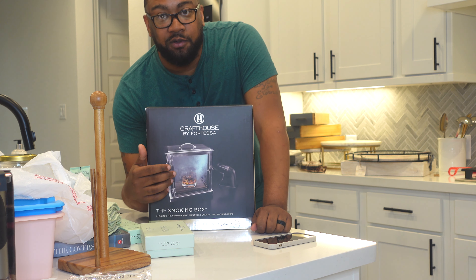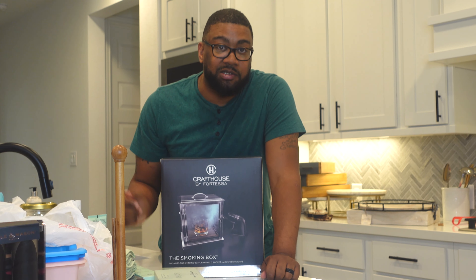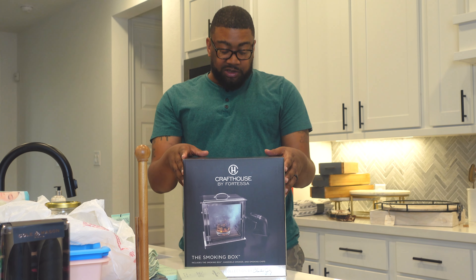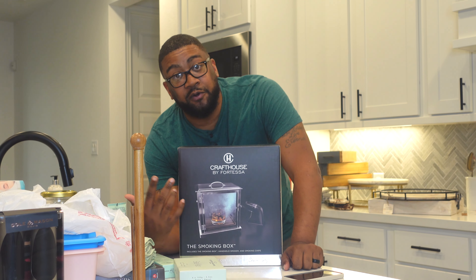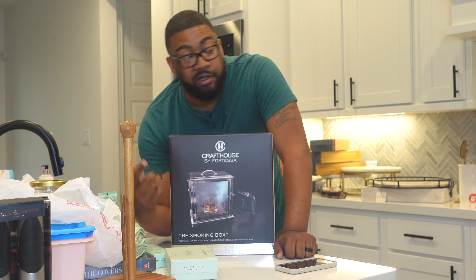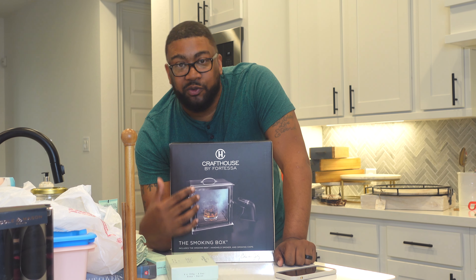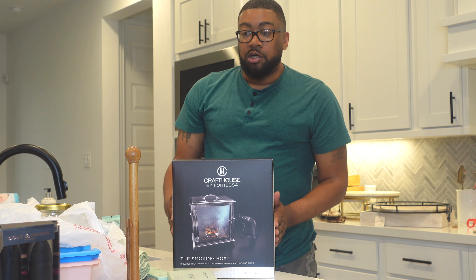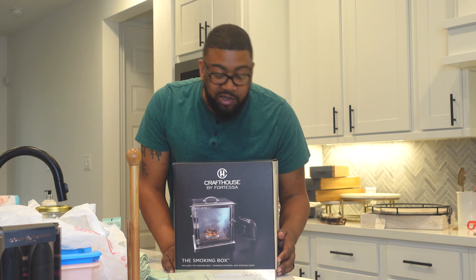If you've ever had a smoked cocktail at a restaurant, you know how it completely changes the enjoyment of the drink. But there's so much more you can do with this — smoked desserts like banana pudding, crème brûlée, strawberry shortcakes — just adding a little smokiness in addition to the mixed drinks. I can envision so many things to make with this.